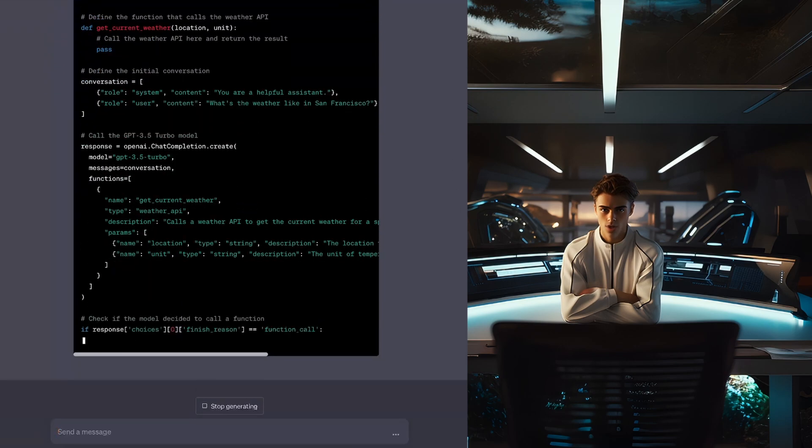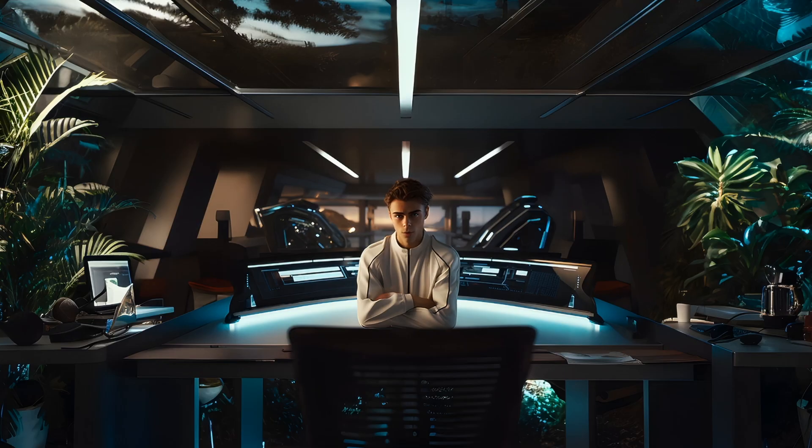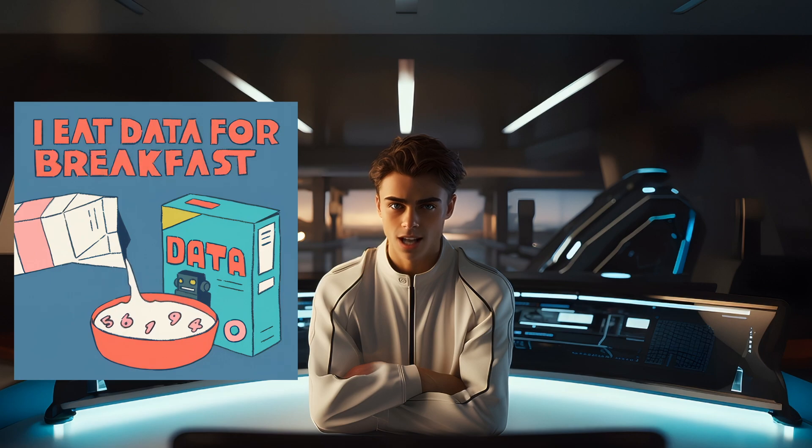Rather than using Bing or Bard to hopefully find the correct web page, I can use ChatGPT combined with the Scraper plugin to read any links I find on Google relevant to my topic and extract the data I need. The plugin does have limitations — it can't extract data from pages that require a login or are behind a paywall, and it can't handle pages heavily reliant on JavaScript for content. Despite these limitations, it's an incredibly powerful tool that saves a lot of time when gathering data from the internet.